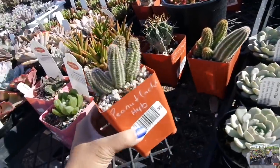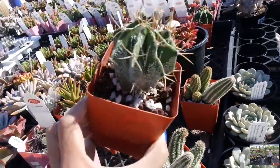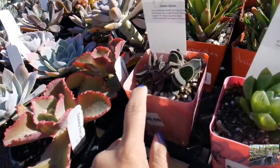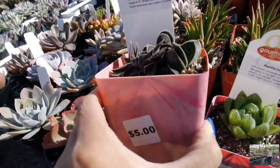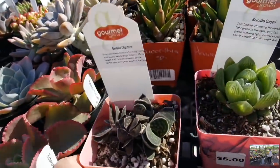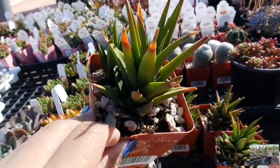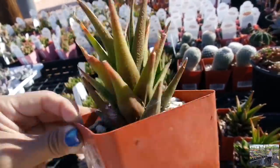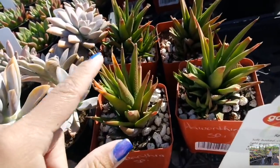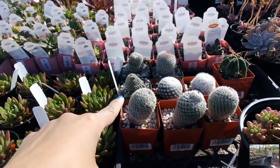Oh, here's a little guy here — $6. So cute. I want to say this is probably $6 too. Look at this one — it's interesting. Gasteria. Look at this Haworthia — so green. I don't think I've ever seen such a light green Haworthia before. There's also a baby attached to this. Don't know exactly what species it is, but it is a Haworthia.